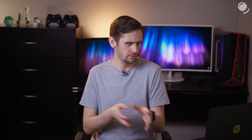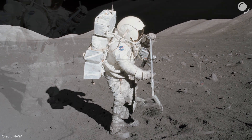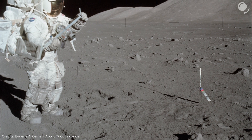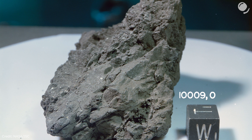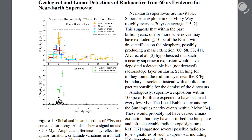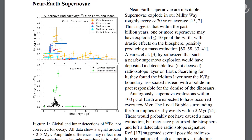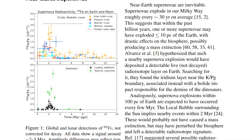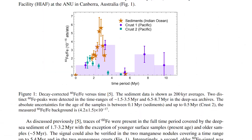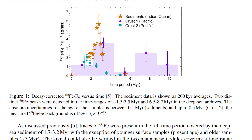By the way, if iron-60 got to the Earth, shouldn't it also be on the Moon? And indeed it's there — unexpected amounts of iron-60 were found in lunar samples, and it agrees with the Earth data. In the case of the Moon we can't exactly determine when iron-60 got there, but a graph from the most recent article, combining data from multiple sources on Earth and the Moon, shows everything pointing to an event between 2 and 3 million years ago. Data also suggests there could have been another event between 6.5 and 8.7 million years ago.